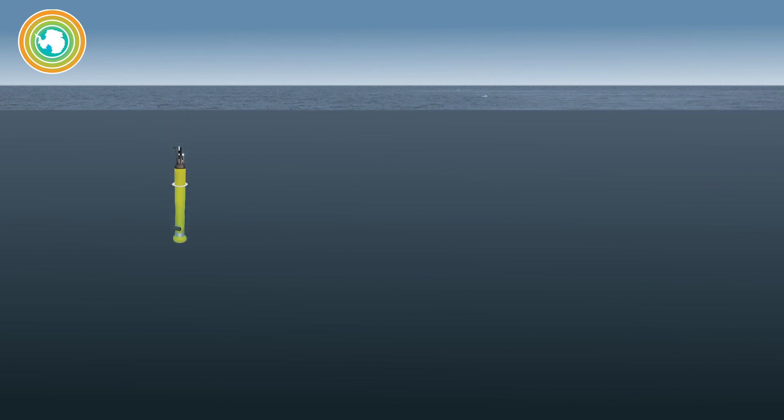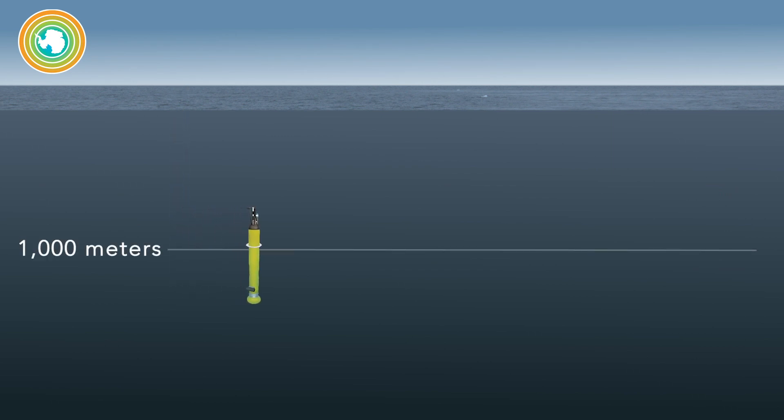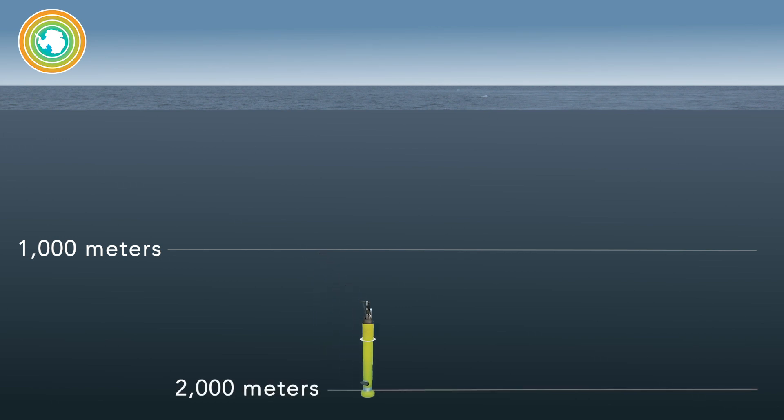Once in the ocean, they park at a thousand meters. When it's time to work, they descend down to 2000 meters, rise up to the surface, and then communicate with satellites, sending fresh data to scientists on land.